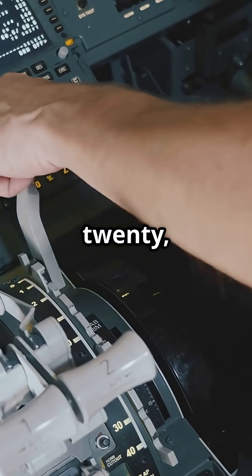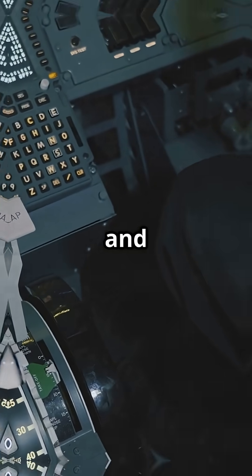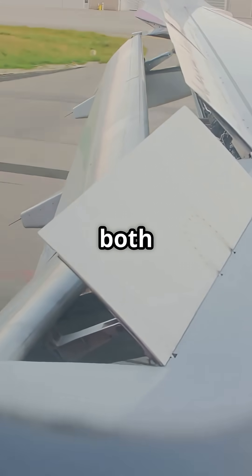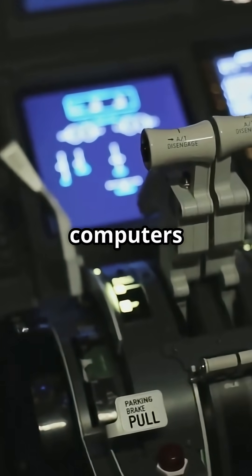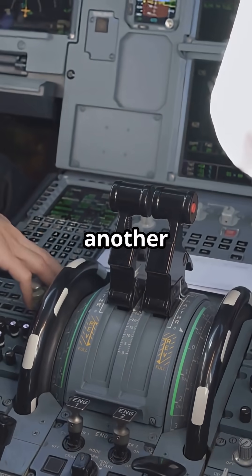On the Airbus A320, the flap lever has five positions: 0, 1, 2, 3, and full. But behind those detents are six different configurations, combining both flaps and slats. Airbus keeps it simplified — the pilot selects, the computers fine-tune.